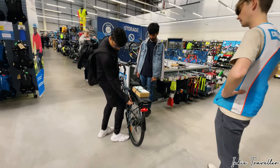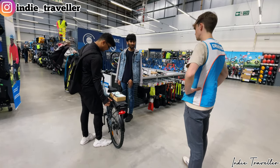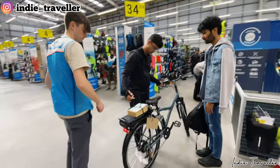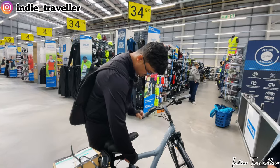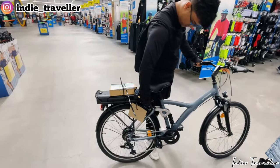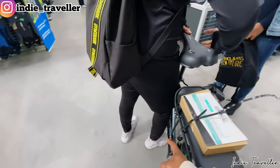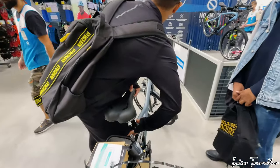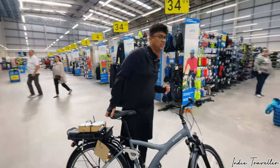I'm getting nostalgia — Pune vibes — because when I was in Pune I used to have a Decathlon near my place and I'd go there literally once a week. Now looking at the bikes, I've never seen a stand on bikes in the UK — this is fascinating! Look at this guys, it's got a stand. In normal bikes in the UK you won't get a stand, but for Indians it's totally normal.